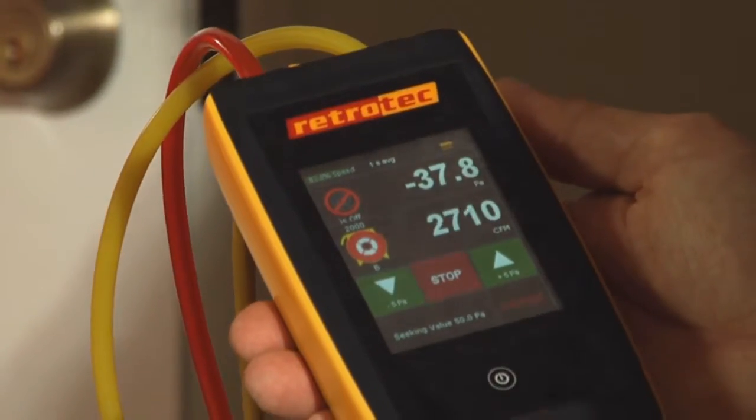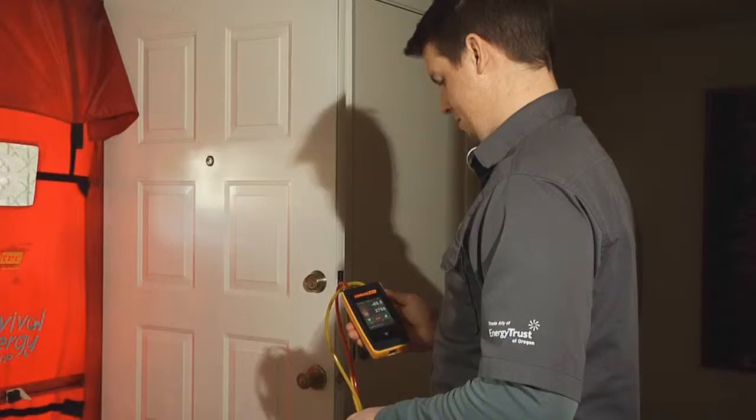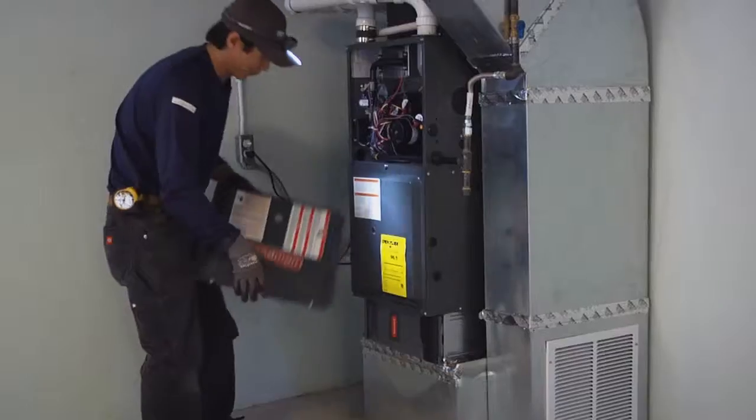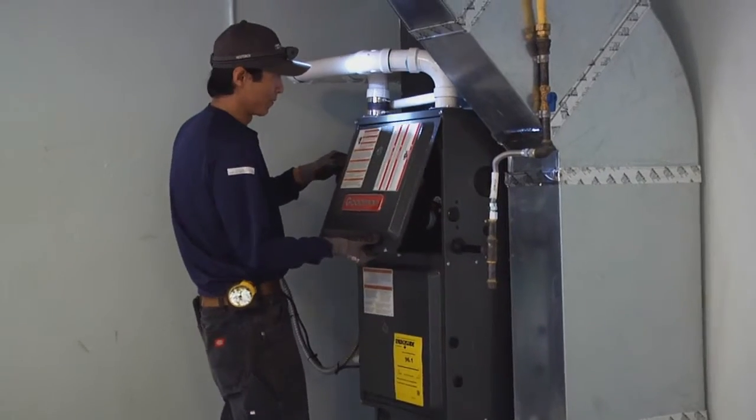The test uncovers areas where your home is wasting heat. Your heating and cooling design professional from Revival Energy Group will provide a list of areas you can improve your home efficiency, as well as sizing the perfect heating system for your comfort.